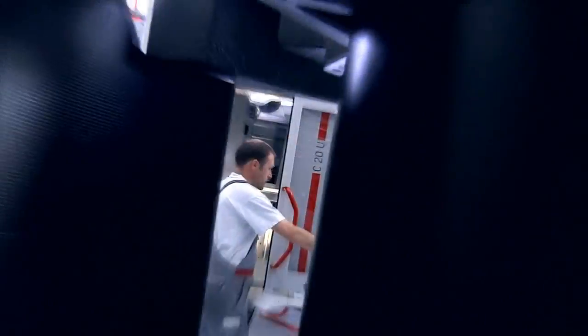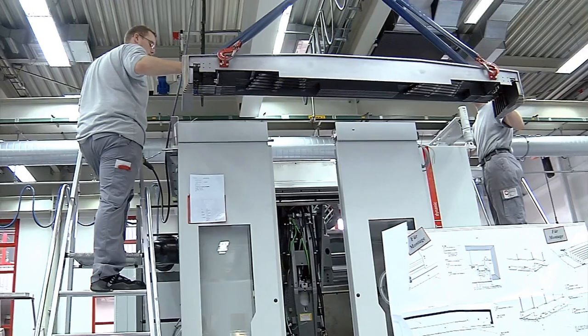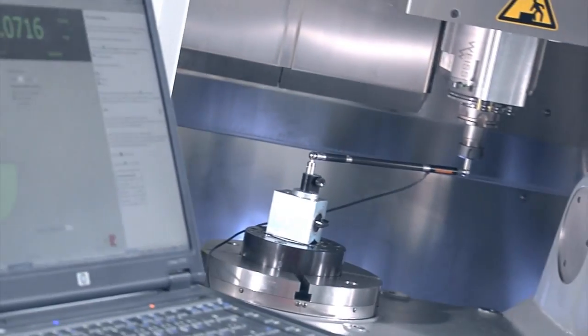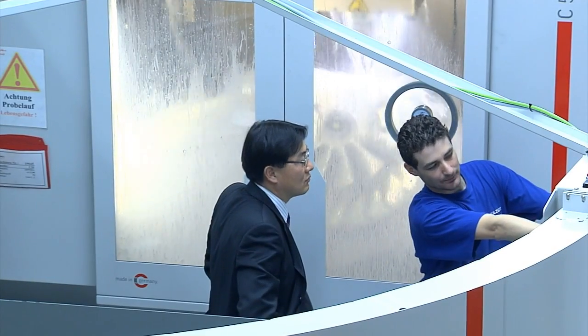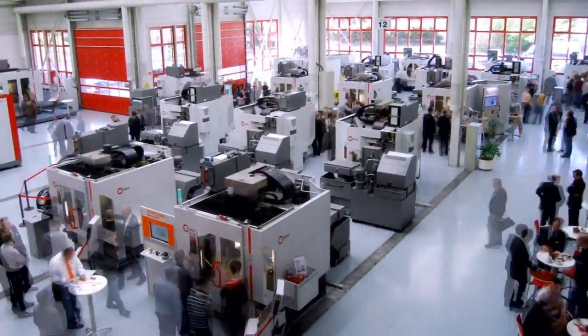Now experienced professionals are adding the finishing touches, as perfect components become a perfect brand product. The machine will then demonstrate its superior performance features in a 24-hour endurance test. From there, Hermle machines travel far and wide, finding their niche wherever high-efficiency production is in demand.